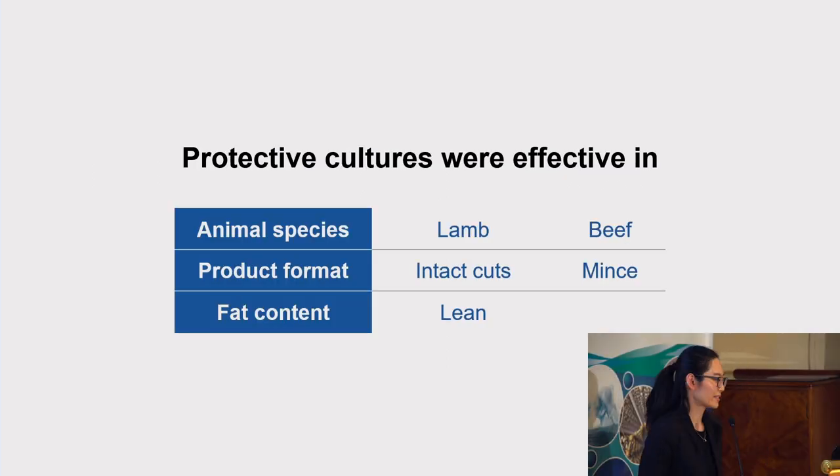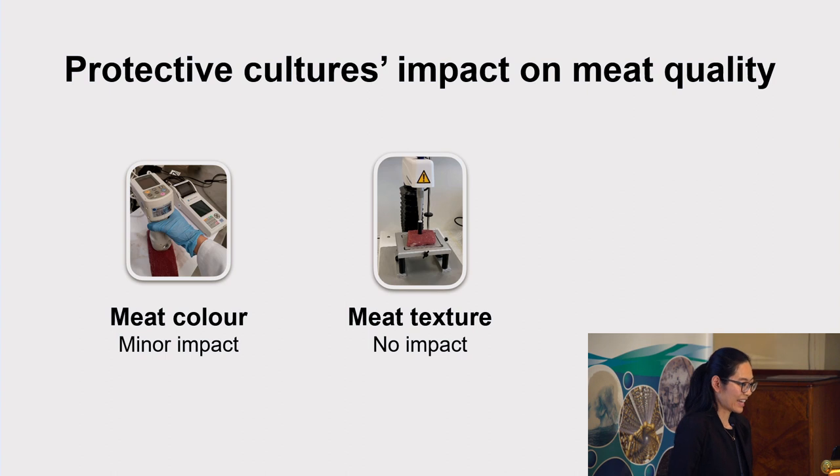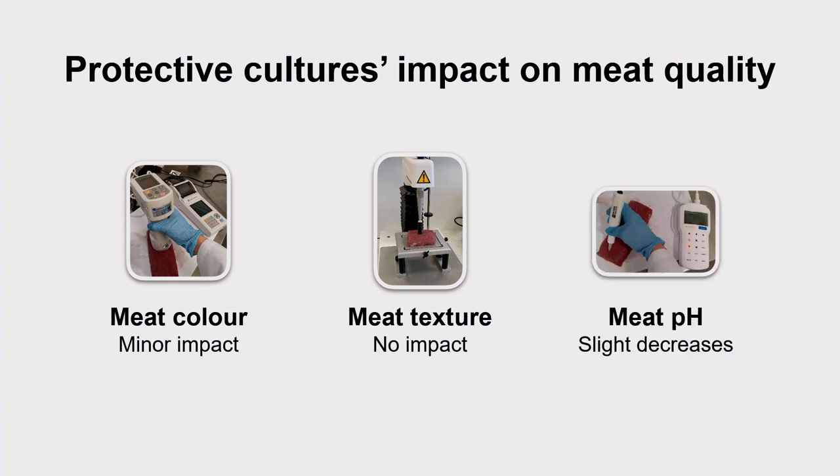This means that the same protective cultures could be used in both lamb and beef, and in intact meat cuts and minced products, to effectively control the growth of spoilage bacteria. But their application may be limited to lean or low-fat meat products. In terms of meat quality, the two protective cultures in general had minimal impact on meat color and texture, but they slightly decreased meat pH, and it would require further research to determine the practical significance of those pH decreases.